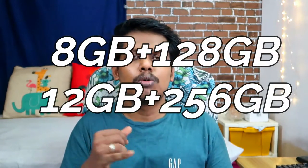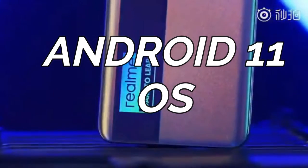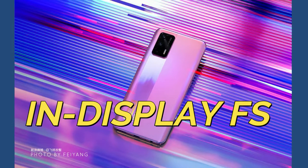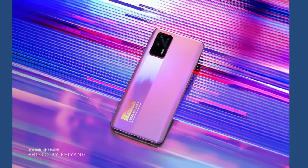This smartphone will come with 6GB of RAM with 128GB internal storage and 8GB of RAM with 128GB internal storage options. It will run Realme UI 2.0 based on Android 11. In terms of security, this smartphone supports an in-display fingerprint scanner and face unlock.